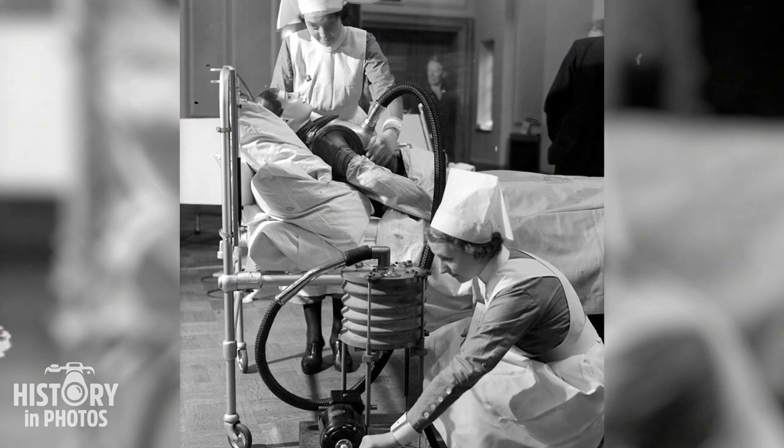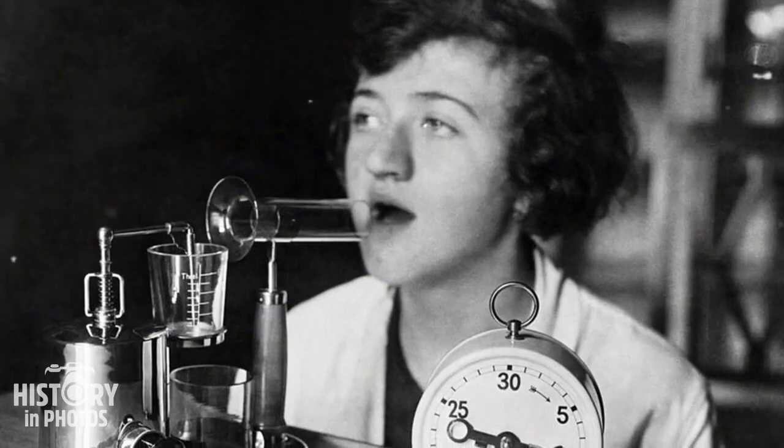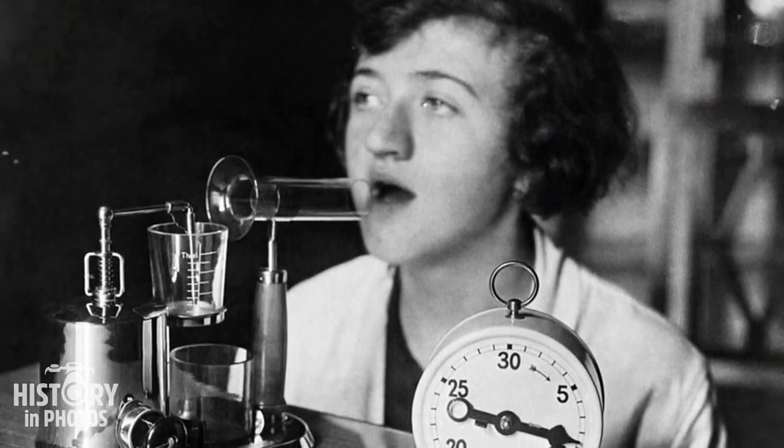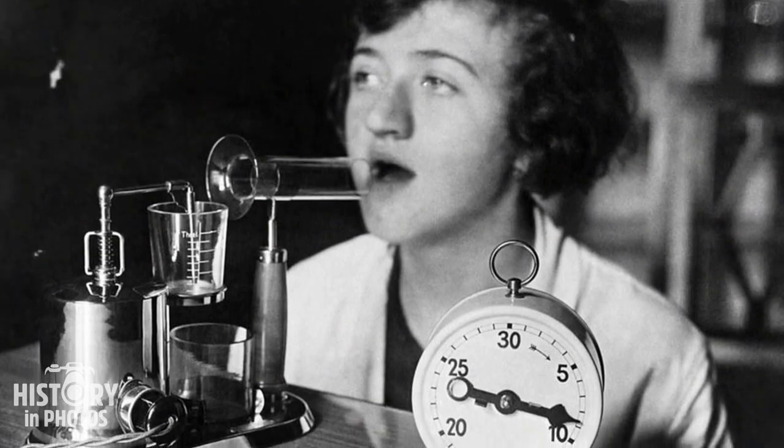This jacket has a function similar to that of an iron lung. Around 1929, it is possible to see a woman using an electric inhalation device that has the ability to generate a medicinal mist for the treatment of colds and flu.